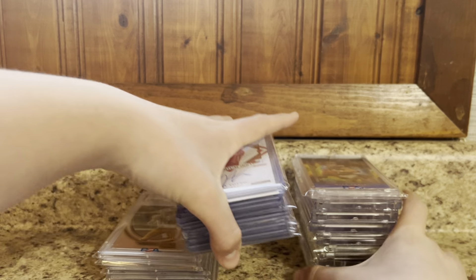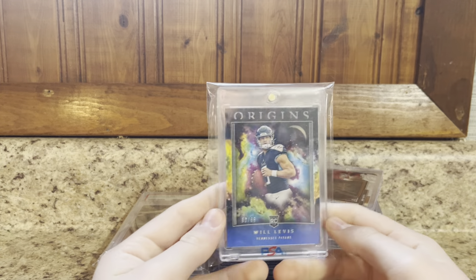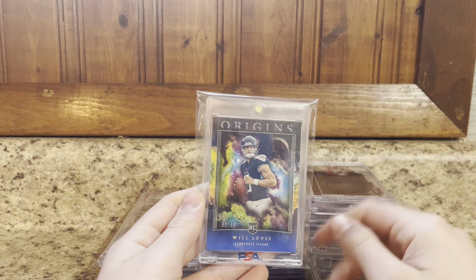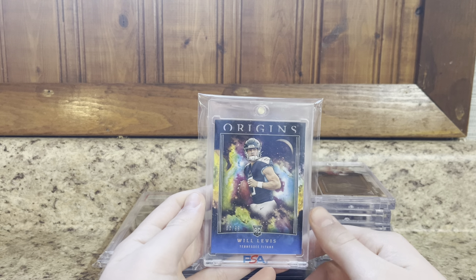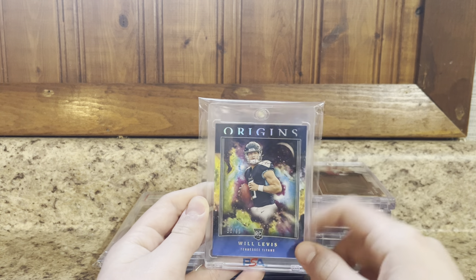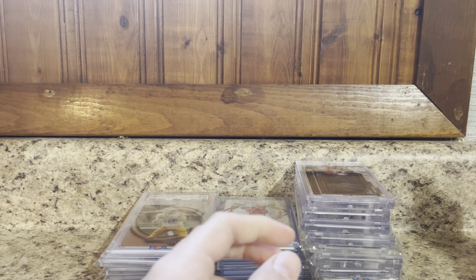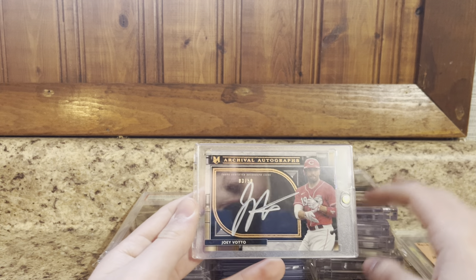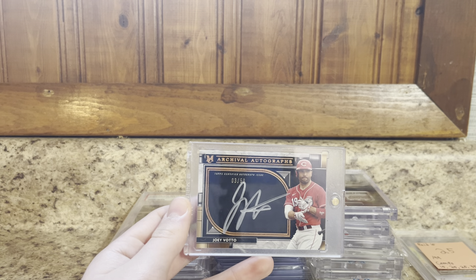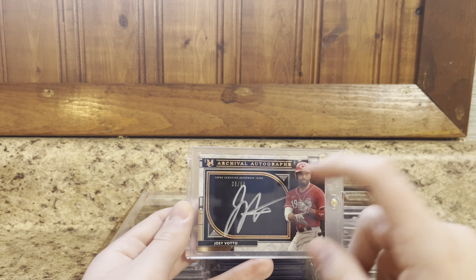That's it for the raw stack. Now time to get into the MAG stack — these were the better cards besides the slabs. Starting off: Origins Will Levis to 99. Base rookie to 99, but picked this up along with that T. Higgins holo you saw earlier. Paid about $15; think it does about $20 to $25. Had to pay a little lower because it's kind of beat up on the edges. Will Levis sells. Here's another one — can't remember who I picked this up off of, but another PC item. Out of Museum Collections, Joey Votto on-card auto to 50. I like how they did the black background with the silver ink auto — looks really nice. Good image too. Going to keep that one for my PC.